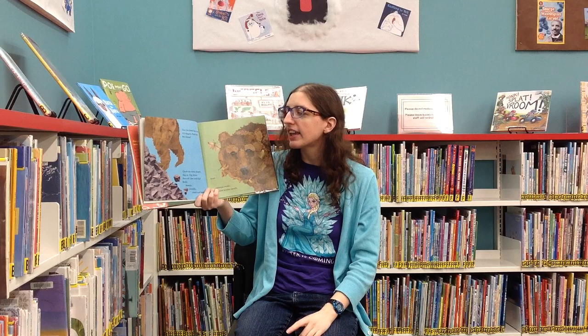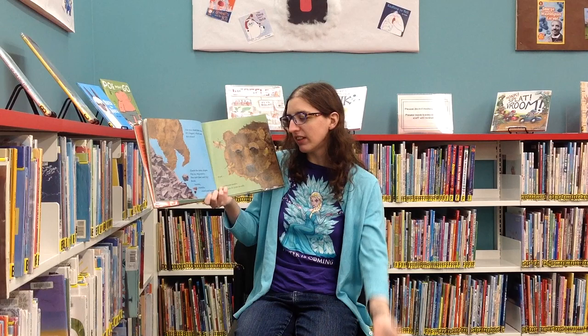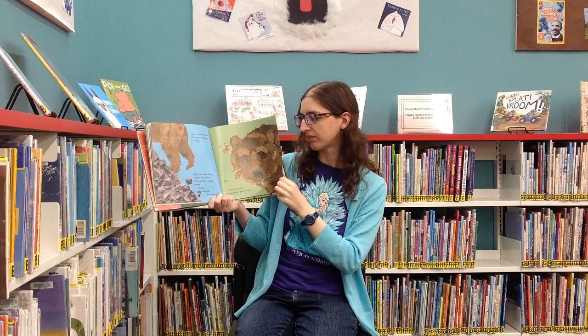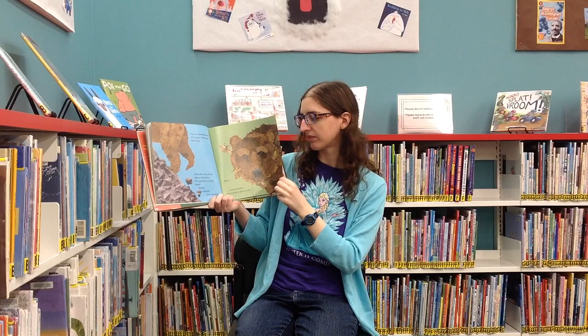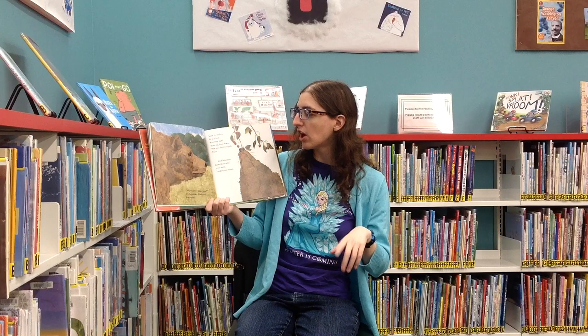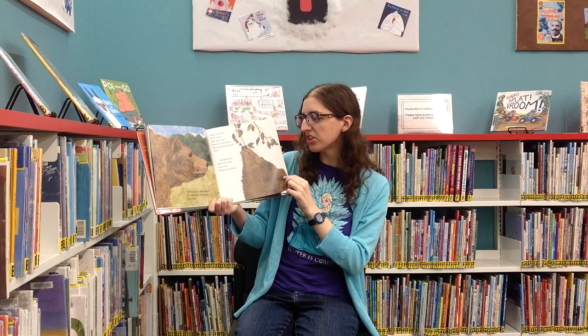Can you climb like a bear? It's August. Find food. But where? Look for colors. Is it time? Are they red? Can you climb like a bear? It's September. Find food. But where? Look for colors. Is it time? Are they red? Scan up, scan down. Paw and claw and pull. Find huckleberries. Break them with your teeth. Purple your snout.